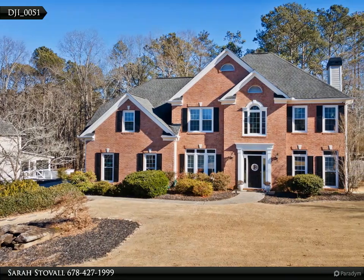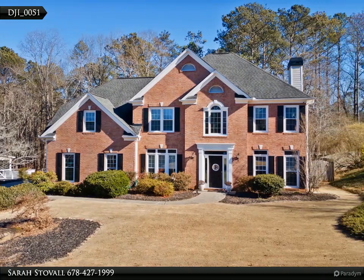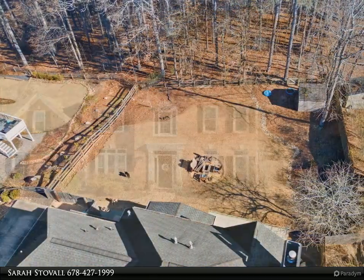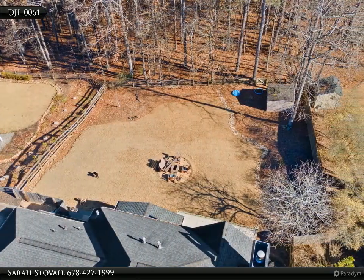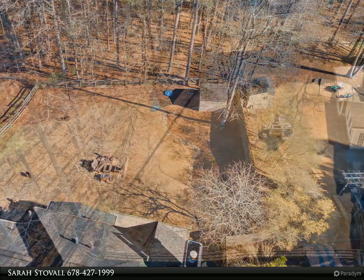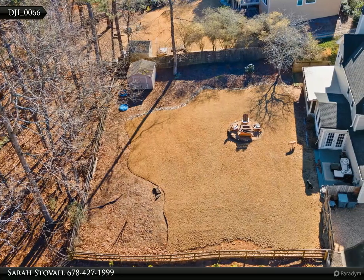This Century 21 Results property video is presented by Sarah Stovall. Honey, stop the car — this is the one! This beautiful home has been well maintained and upgraded, featuring a bright and open kitchen with awesome stained cabinets and solid surface countertops.